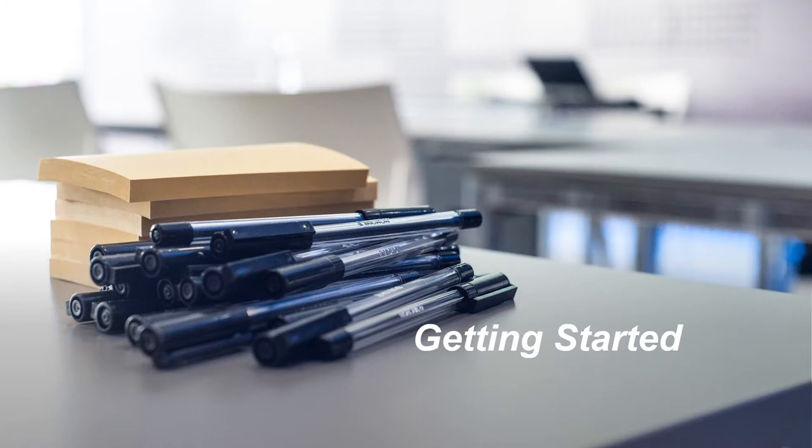Changing to OER material does not have to be an all-or-nothing proposition. You can start with one class, one reading, or one assignment. From there, you can build to a fully OER course.